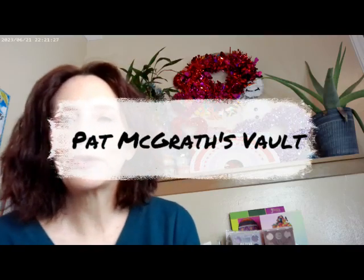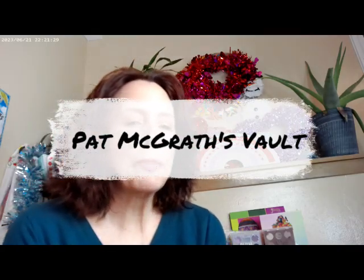Hi, it's Adrienne. How are you doing today? I'm back with some old favorites of mine. Pat McGrath went ahead and added a new section to her website called 'From Pat McGrath's Vault,' where she brought back some of her older palettes and older designs.